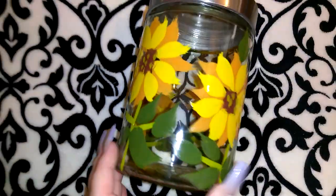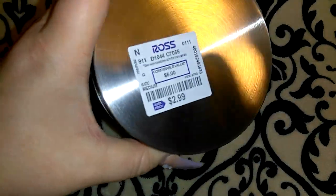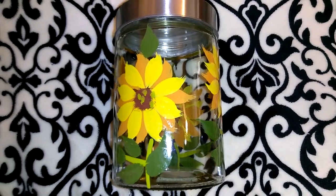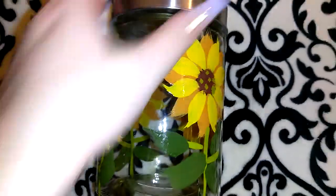My Grammy really loves sunflowers, and Ross had these jars with sunflowers painted on them for only $2.99 — I thought that was a really good deal. They're pretty heavy duty. I'm not exactly sure what she'd do with it, but I'm just going to fill it up with candy or something like that.